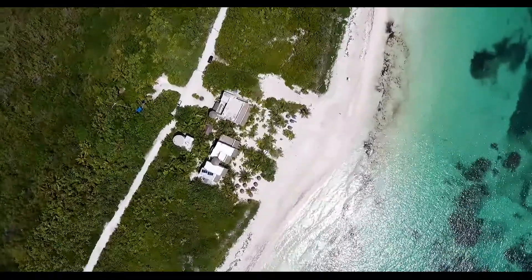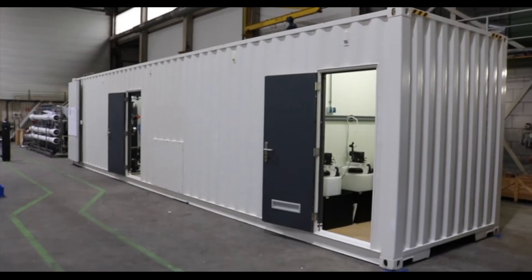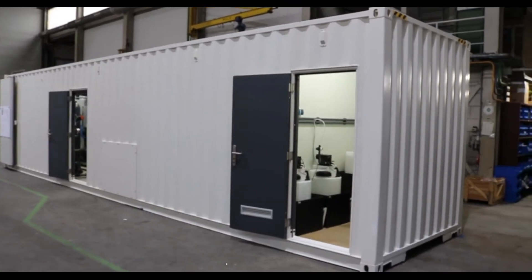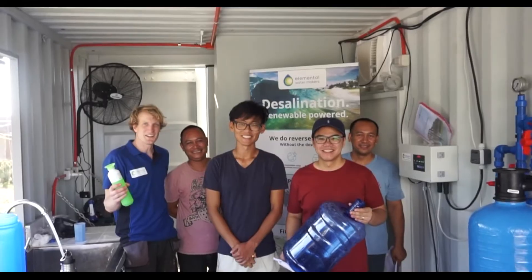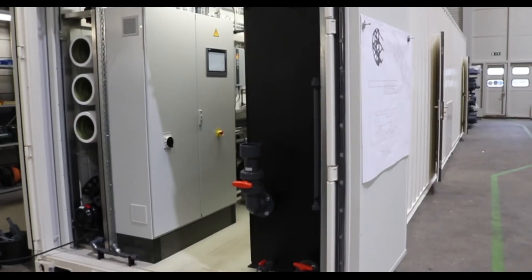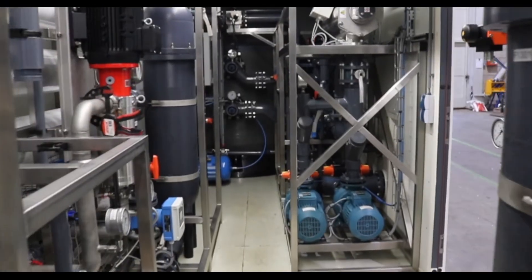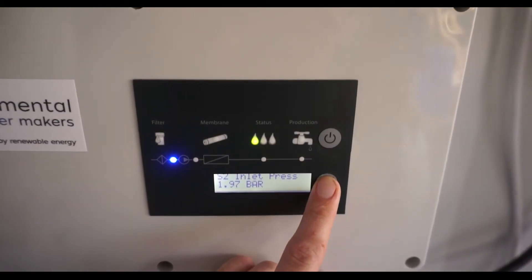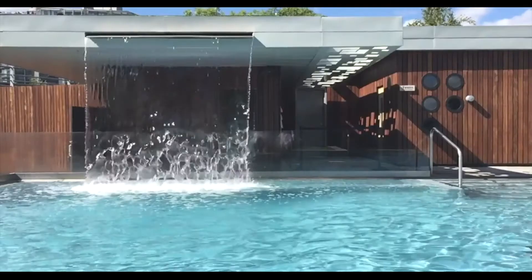The units are ideal for remote applications as they are compact, plug-and-play, and easy to operate. They can be delivered in a small container, ready to be put in operation. Maintenance is limited through automation and the use of highly durable components. The water quality is constantly observed, and remote monitoring and control is included for stress-free operation.